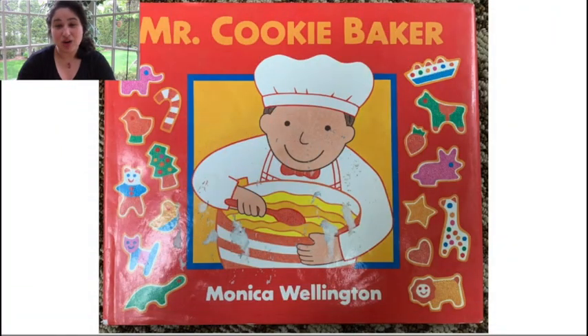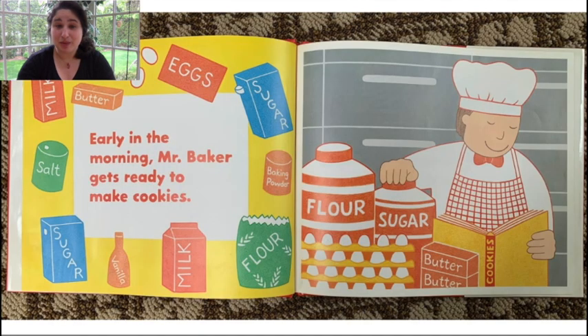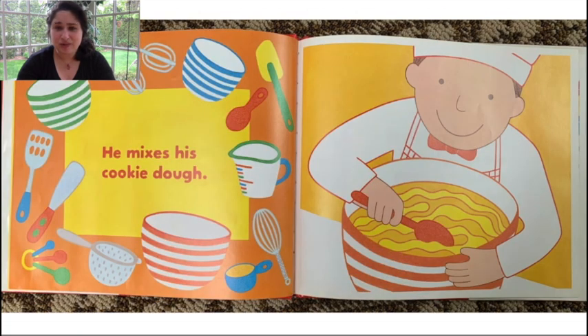Mr. Cookie Baker by Monica Wellington. Early in the morning, Mr. Baker gets ready to bake cookies. Look, he has his ingredients — his flour and sugar and butter and eggs and vanilla and milk. He mixes his cookie dough. What tools is Mr. Baker using to mix his dough? He has a bowl and a spoon to mix with, and measuring cups to measure his ingredients.